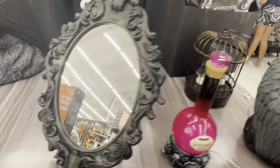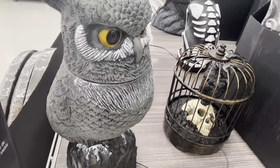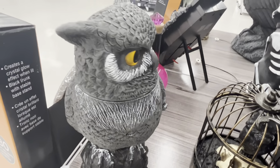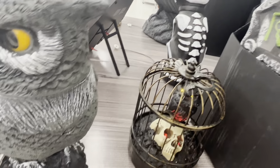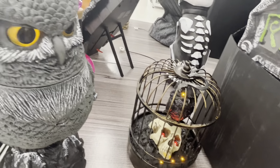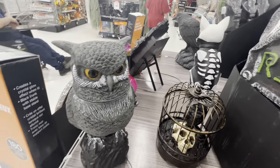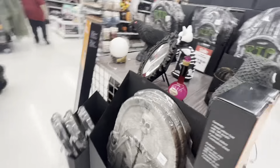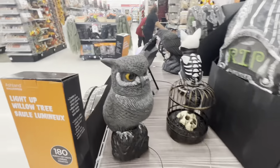Yeah, this is not working. Here's the owl. That's actually pretty cool. I guess those are all the animatronics from this. The owl is pretty cool.